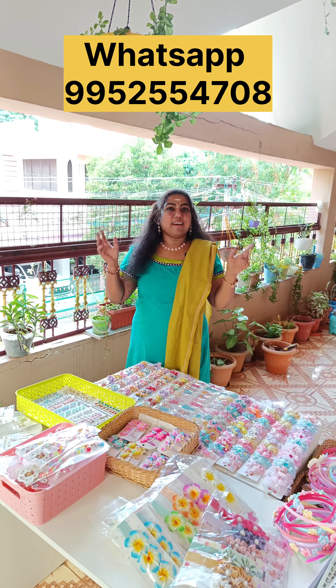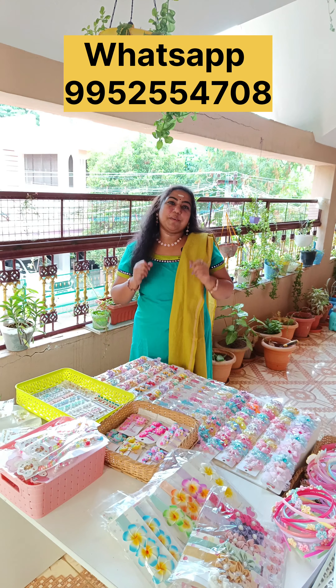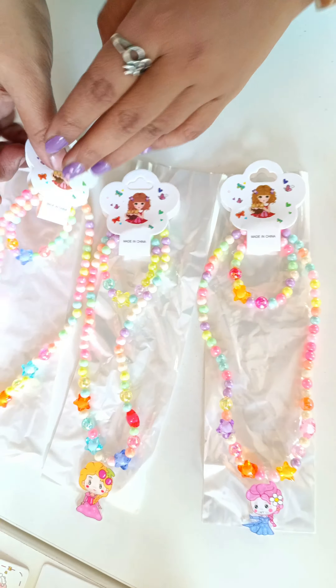Hi friends, this is a kids collection. This is an exclusive collection. If you missed the video, you can see your kids' accessories. Please send us a message to your kids' accessories. First, a super nice collection.